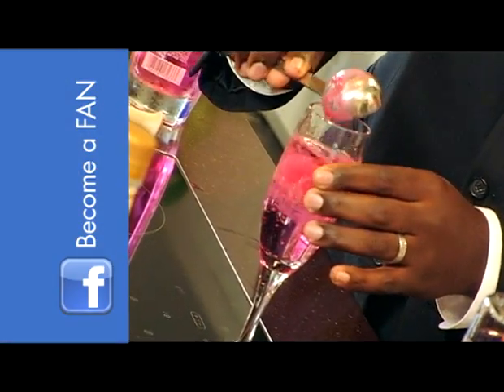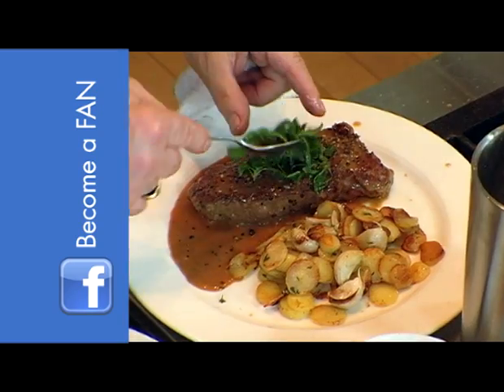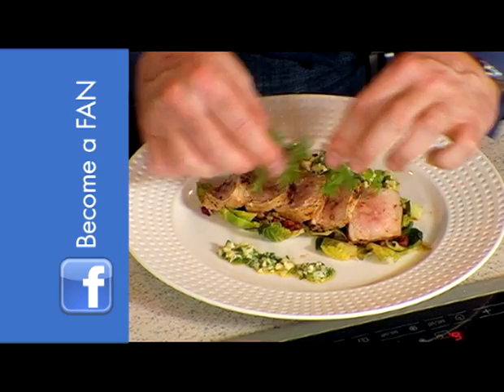Cook something from the show? Went to a restaurant that you loved? Found a place serving innovative cocktails or impressive wine? Become a fan of The Chef's Kitchen on Facebook and share your thoughts.